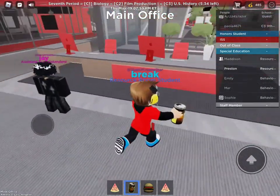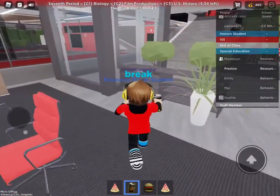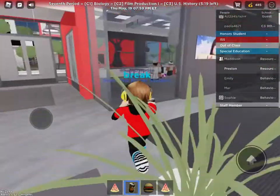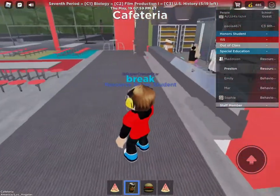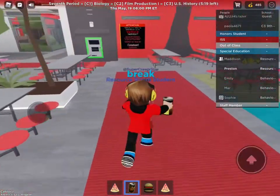That's Jay. Here's the front desk, of course. I think this might be an elevator, I'm not sure. And here is the cafeteria.